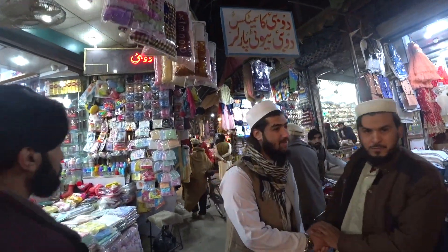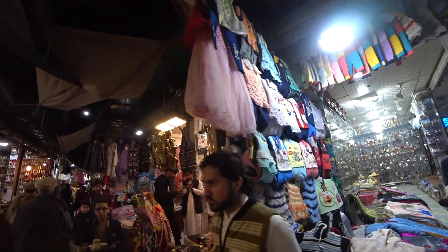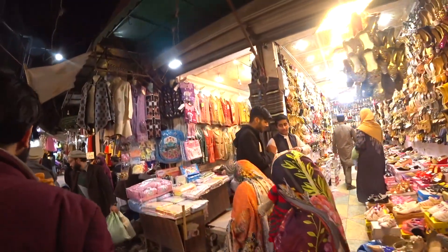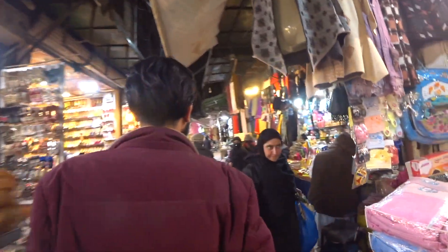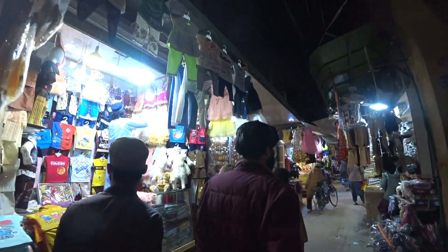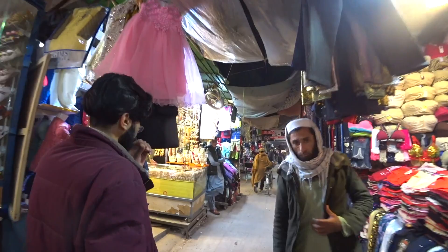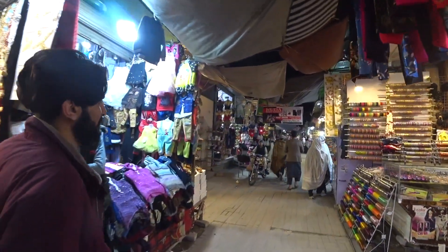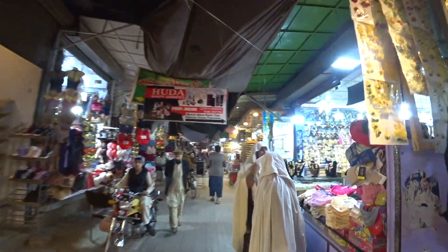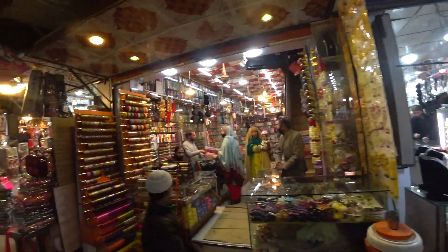We're away from all the food and getting into the materials section. There are lady shoes and baby clothes. I notice the products are mostly for ladies and kids, and there are jewelry stalls of course as well.